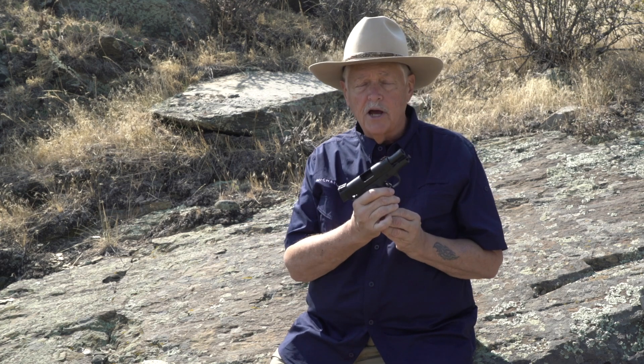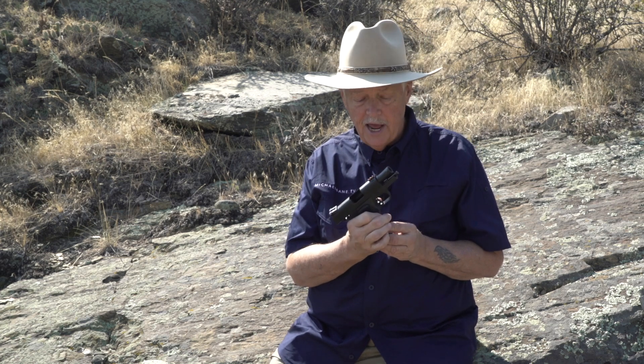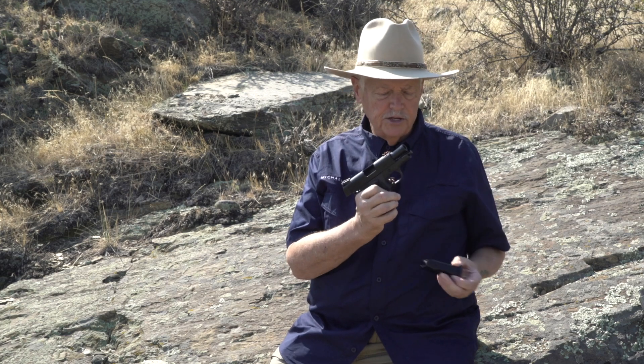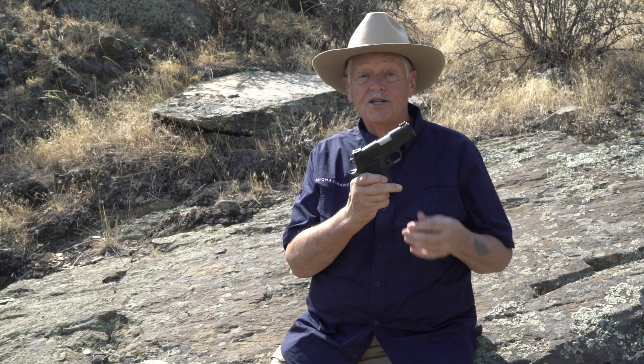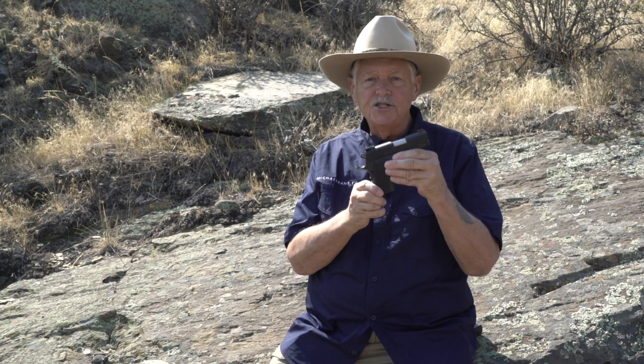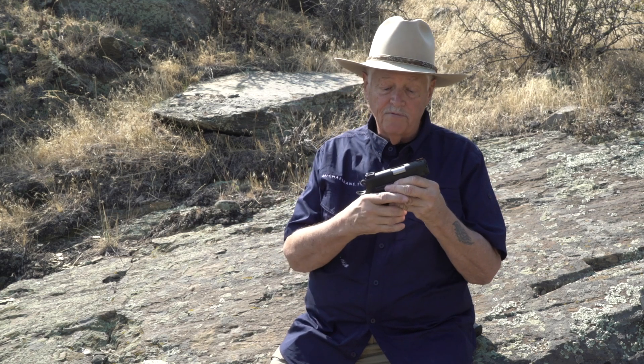Now, I haven't had as much time on this gun as I probably should have, but I love it because isn't it a nasty-looking little thing? This is the 310, which is a 3-inch barrel, 10-shot, 45 ACP, 1911 platform gun.